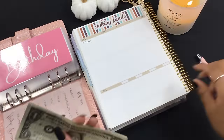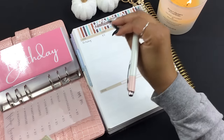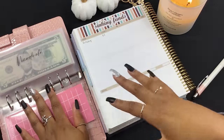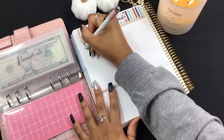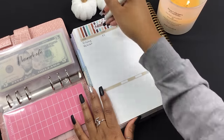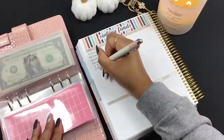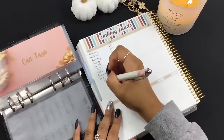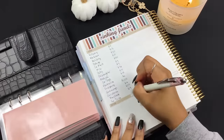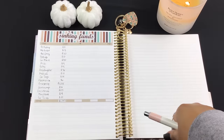I'll fast-forward through writing the balances in each sinking fund category. My sinking funds currently total $1,747. I really want to build these funds back up after depleting them in August and September.